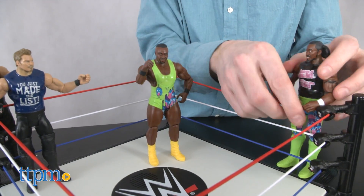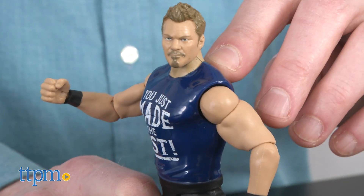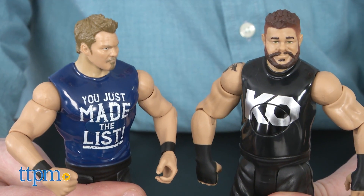Once ready to wrestle, turn on the switch underneath the ring. Now let's pair up our wrestlers. Press both of their backs to sync them and they'll let you know that the duo is now a team. Kevin Owens — let's shut these guys up.